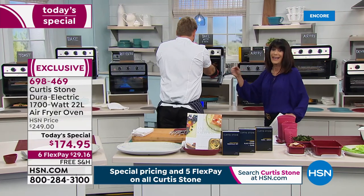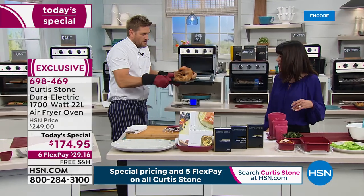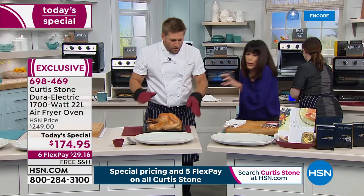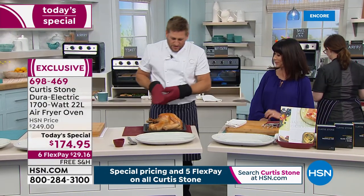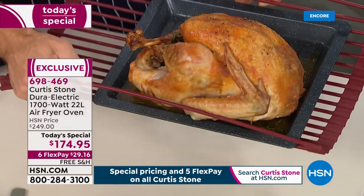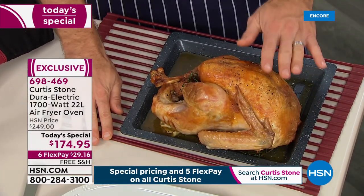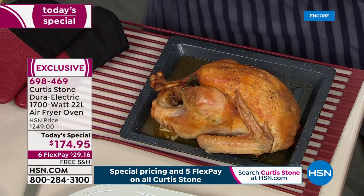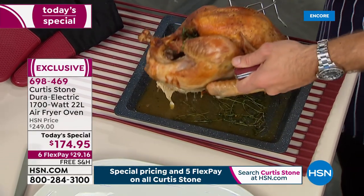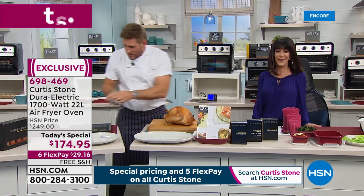We have a lot of viewers joining us on Facebook. Look at that - perfect crispy skin. I'm putting this turkey down on my trivet, which is made of silicone and carbon steel, going up to 500 degrees. It means you're never going to damage your countertops. Look at how this turkey came out of the oven - crispy skin on the outside, perfectly succulent and juicy on the inside.